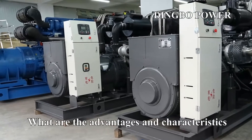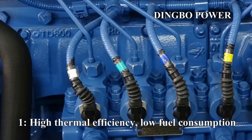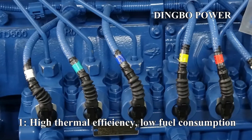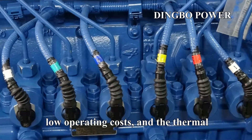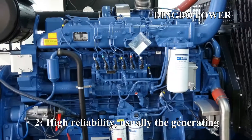What are the advantages and characteristics of fully automatic diesel generator sets? First: high thermal efficiency, low fuel consumption, low operating costs, and the thermal efficiency of the unit is as high as 45%.